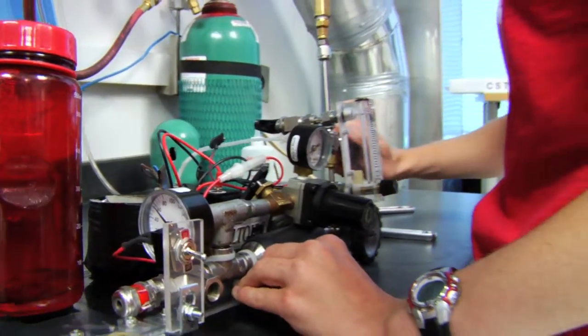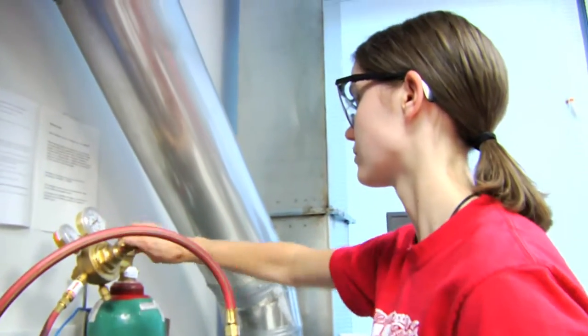We go through various tests. We perform various runs on our car to find out how fast the car runs, but also how fast the reaction takes place on the car.